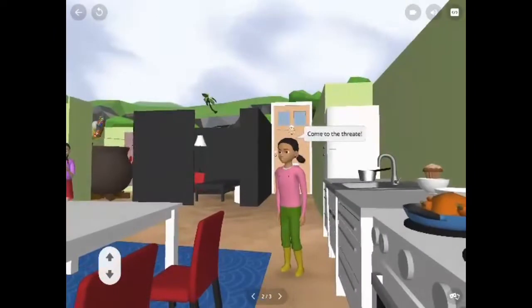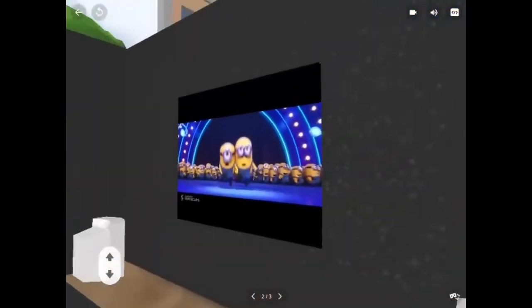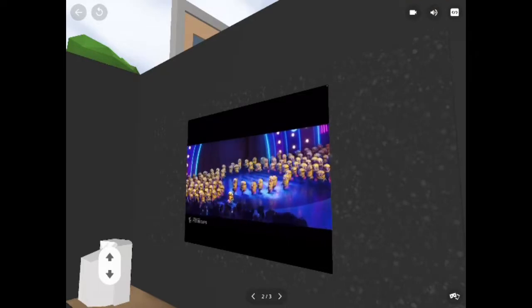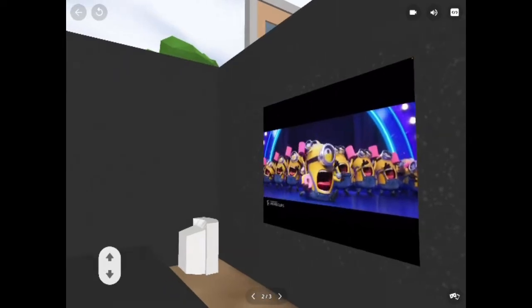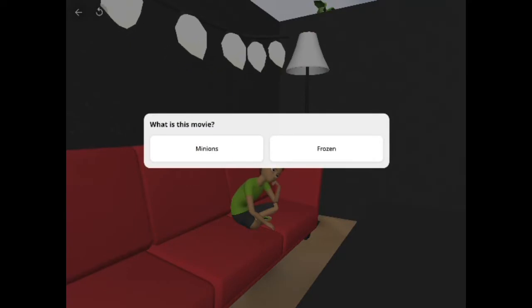This girl tells me to go to the theater. I know this movie — it's the Minions.